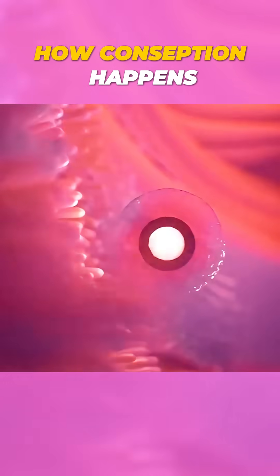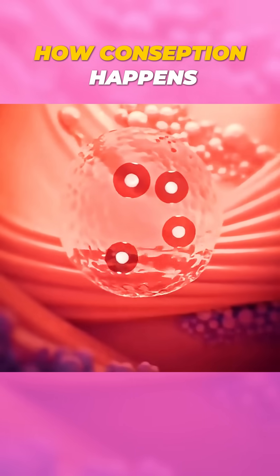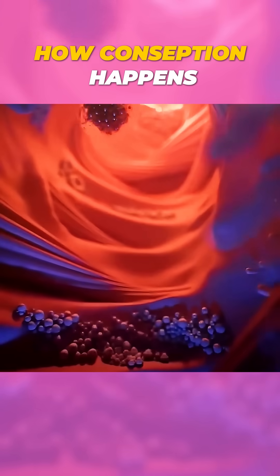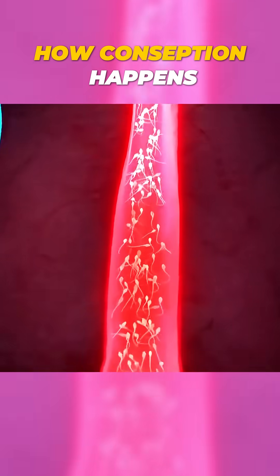This first cell, called a zygote, starts dividing and moves to the uterus, where it implants and grows for the next nine months into a new human life. And that's how conception happens.